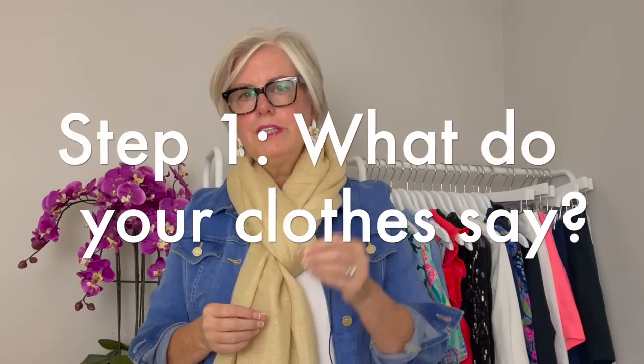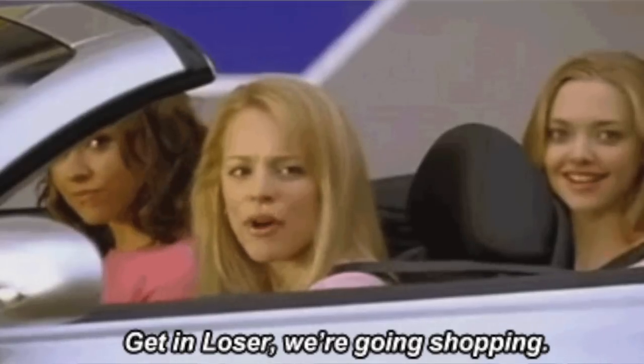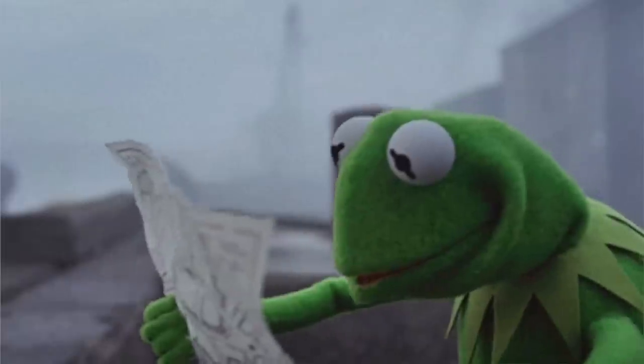The first step is going to be answering a few questions. Before you run off to the store and start buying new clothes, let's spend some time looking at your clothes, because they are going to be a roadmap to help you make smart buying decisions.